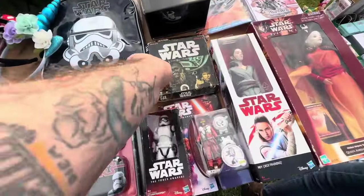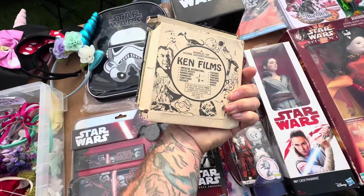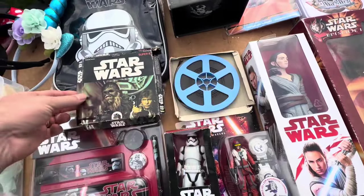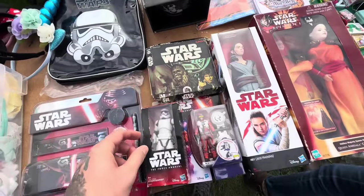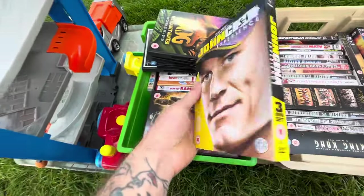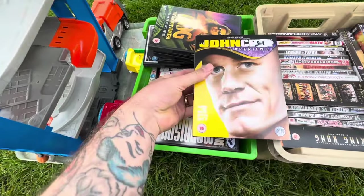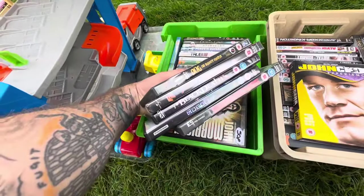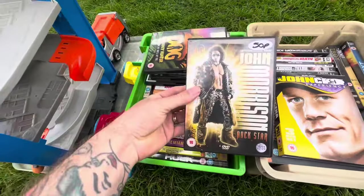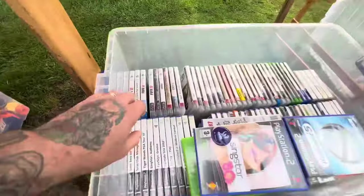Back to the Star Wars stuff — hiding amongst newer Star Wars items was this proper retro find. I think it's late 70s, early 80s — like a film reel from Star Wars. I had no idea what it was or how to play it, so I passed. And we keep playing tennis between wrestling and Star Wars, so here we have the John Cena Experience. I still have no idea what it is — I think I picked one up earlier this year and still haven't watched it. Some WWE DVDs are worth keeping an eye out for, but these ones weren't worth very much.